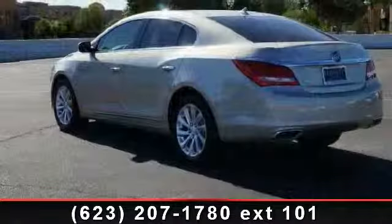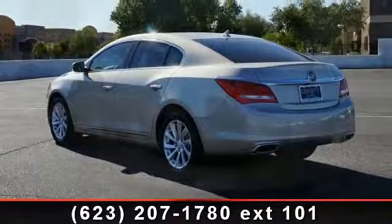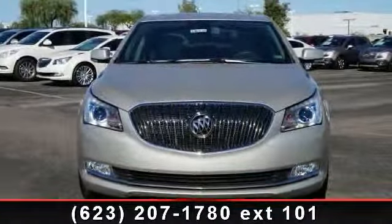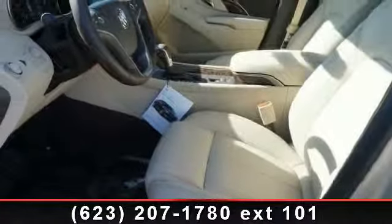Some of the top features included with this vehicle are: sunroof power oversized, steering wheel audio controls, integrated turn signal mirrors, leather steering wheel, driver illuminated vanity mirror, auto dimming rearview mirror, and climate control.